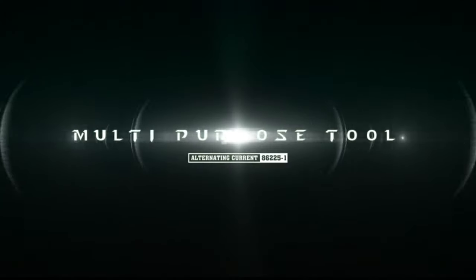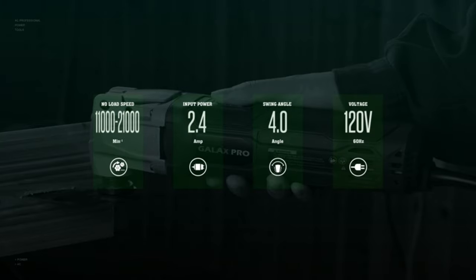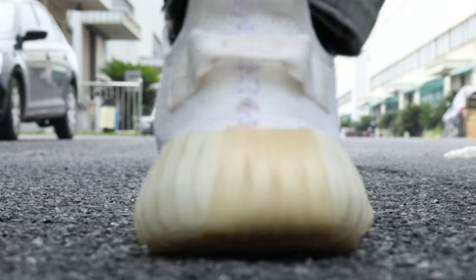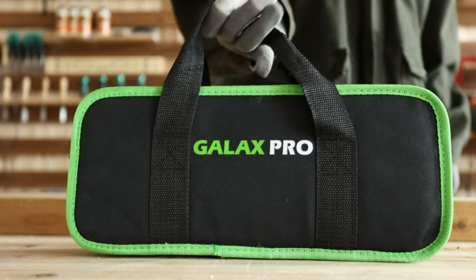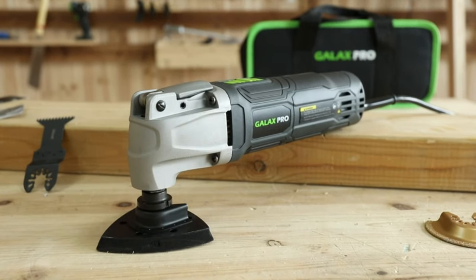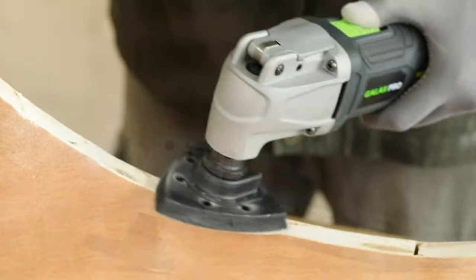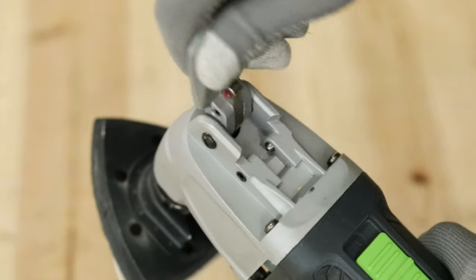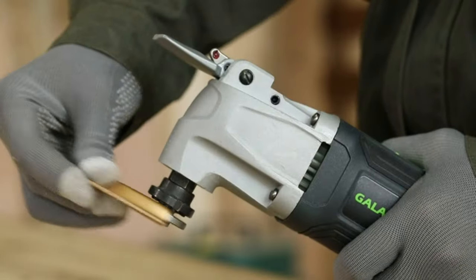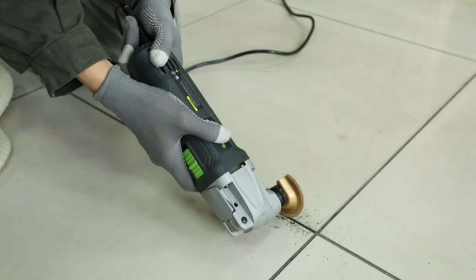The 6-Variable Speed Oscillating Multi-Tool Kit with Quick Lock. This kit allows you to tailor the tool's speed to suit the specific demands of each task. From delicate cuts to aggressive material removal, the variable speed settings empower you with unparalleled precision and control, ensuring flawless results in any application. The Quick Lock system enables rapid and effortless changing of attachments, reducing downtime and maximizing productivity.